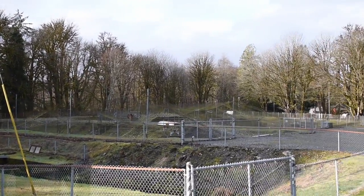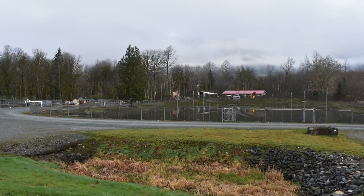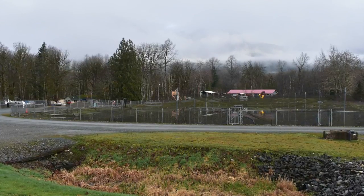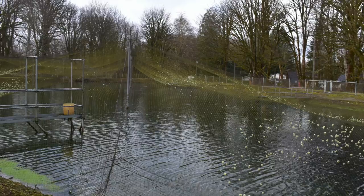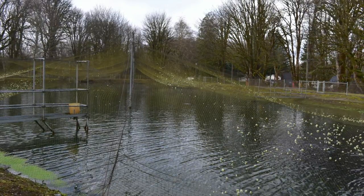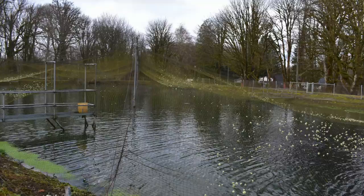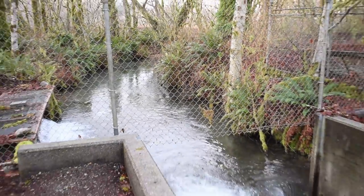To combat this issue, fish hatcheries such as the one in White Horse have been created to supplement the population. The White Horse hatchery houses anadromous species such as Chinook salmon and steelhead trout. They also raise rainbow trout that are planted in lakes. On the other hand, Chinook and steelhead are released into the Stillaguamish River.